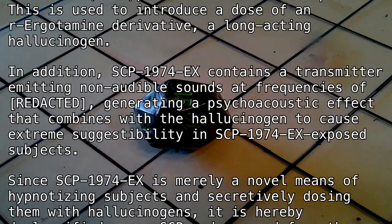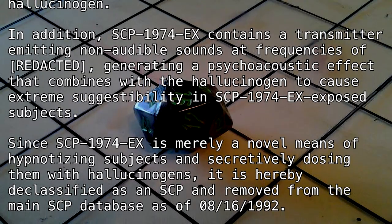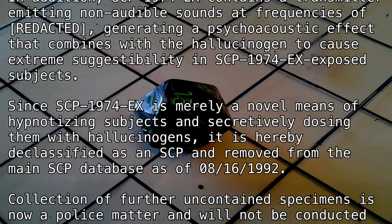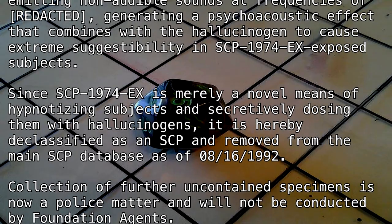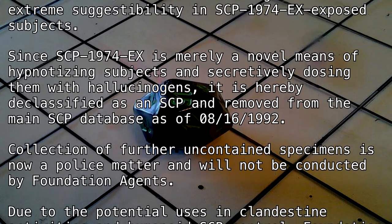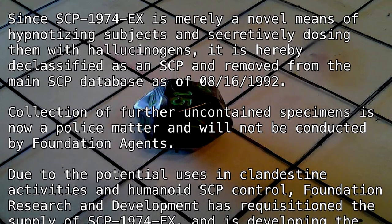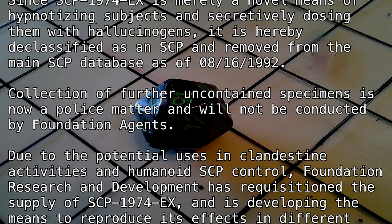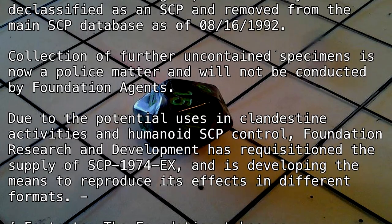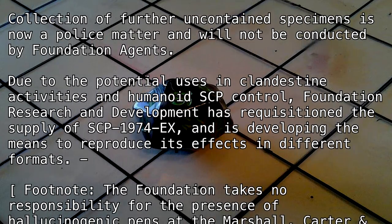In addition, SCP-1974-EX contains a transmitter emitting non-audible sounds at frequencies of [REDACTED], generating a psychoacoustic effect that combines with the hallucinogen to cause extreme suggestibility in SCP-1974-EX exposed subjects. Since SCP-1974-EX is merely a novel means of hypnotizing subjects and secretively dosing them with hallucinogens, it is hereby declassified as an SCP and removed from the main SCP database as of August 16th, 1992. Collection of further uncontained specimens is now a police matter and will not be conducted by Foundation agents.